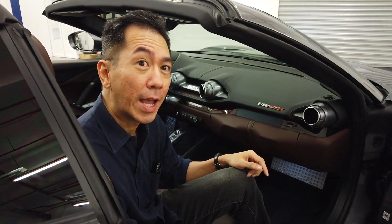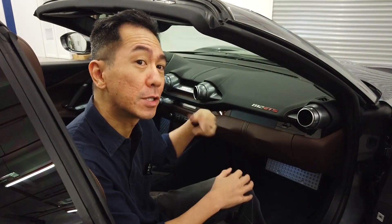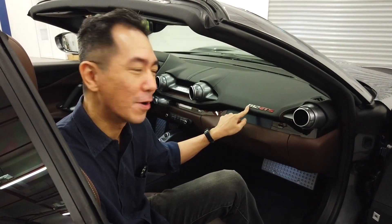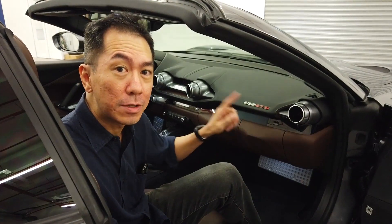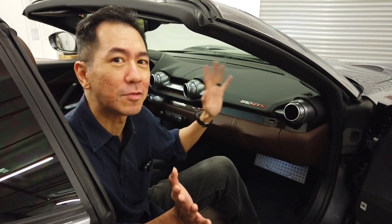I'm sitting inside the 812 GTS now. For every Ferrari, the name tells you something about the car. It's 812 because this car has 800 horsepower and a 12-cylinder engine, like all those classic Ferraris. The GTS tells you that this is the open-top version of the car — it's a grand tourer, and the S probably stands for Spider.